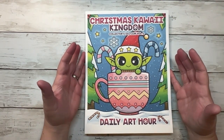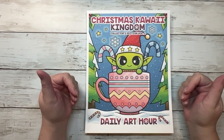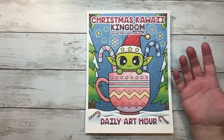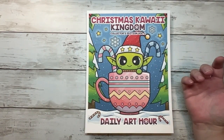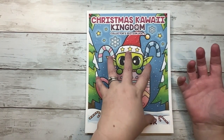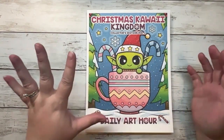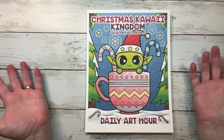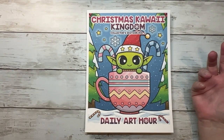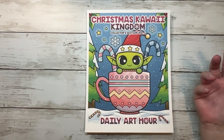They sent them to me as a PDF. One of them was the collector's edition, which is their Christmas Kawaii Kingdom, volumes one through six. I didn't have enough paper to print it all, so I printed all of volume one and then about five pages each of volumes two through six. They also sent me their Spooky Family Coloring Books one and two, which I just printed a few of those as well.